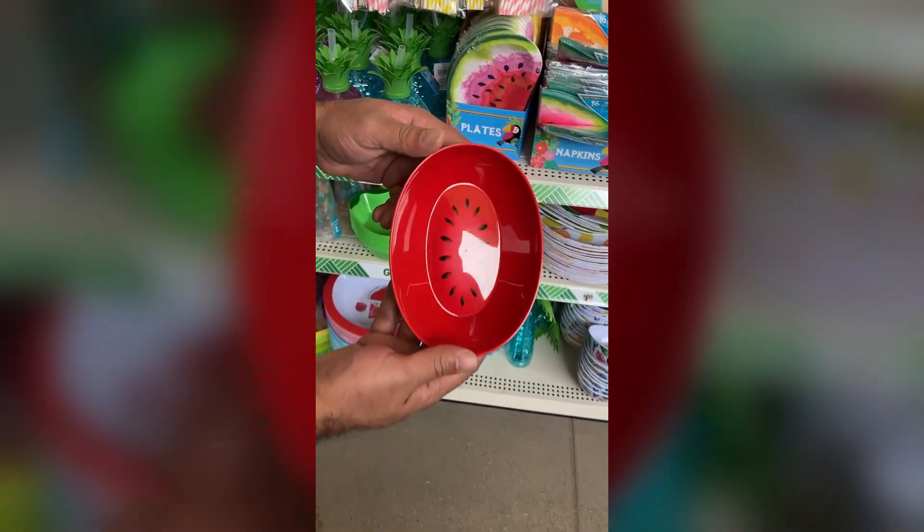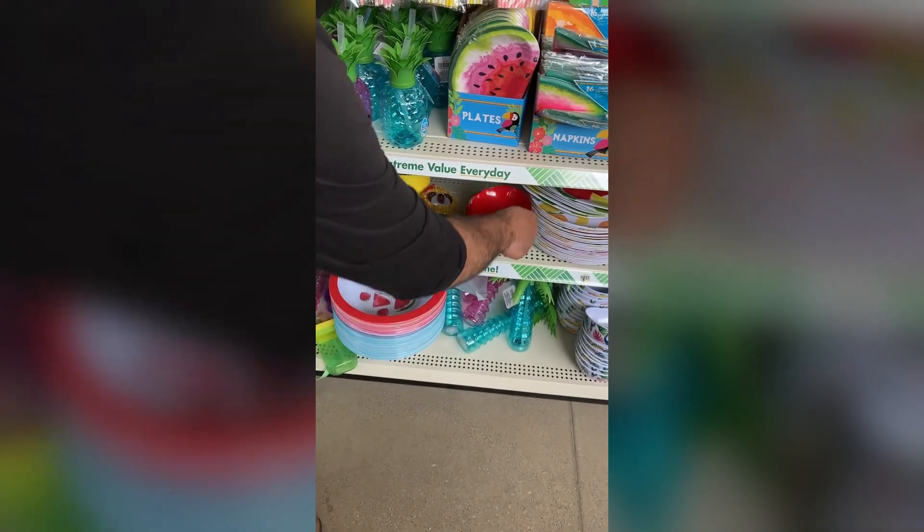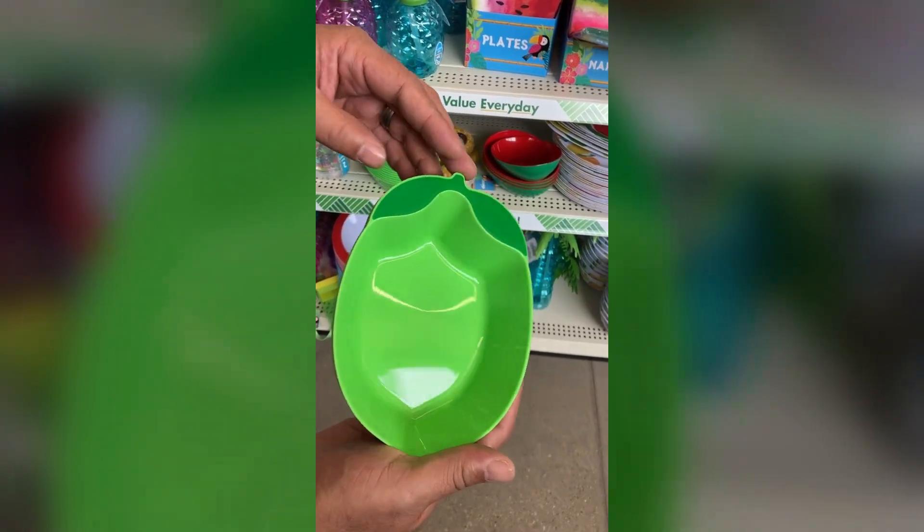I thought this little watermelon bowl was so cute — and then there's what I think is a lime and a pineapple. I just thought these were adorable. Let me know if you guys pick these up and if you'll be DIYing with them.